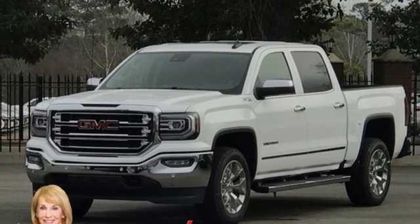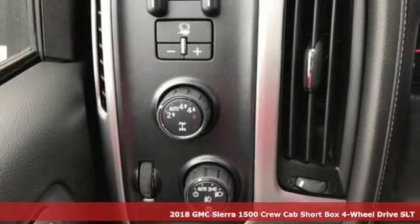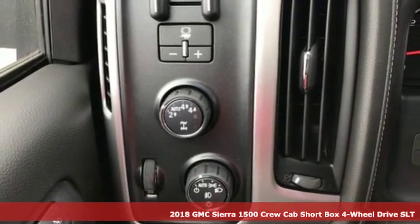It's a new 2018 GMC Sierra 1500. Smart Capabilities, Strong Performance, GMC.